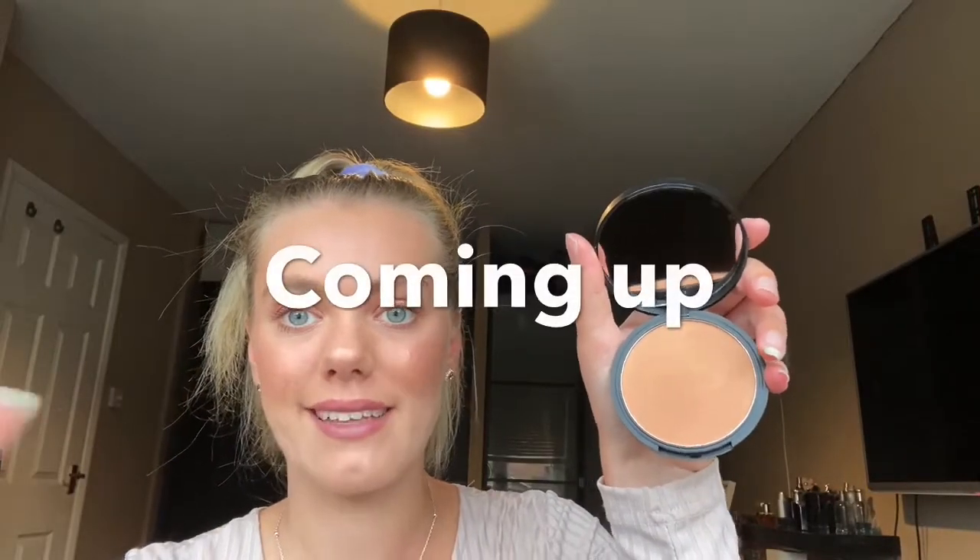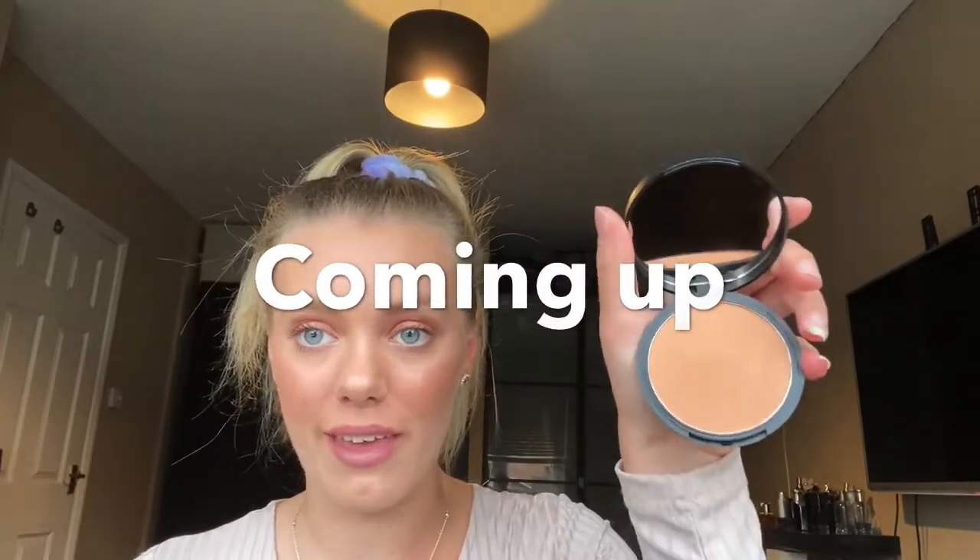Oh my god, this bronzer is like so glittery — I don't think it even does justice on camera. Hey guys, it's Fern, welcome back to my channel! Today I'm going to be unboxing the July Glossybox edition.